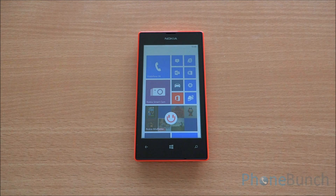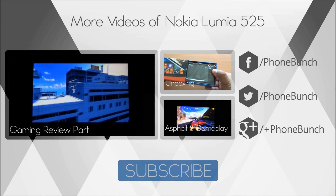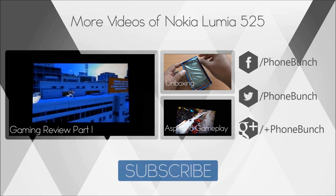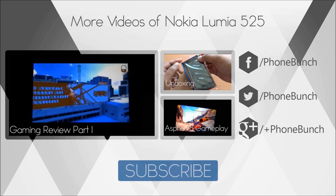That was the Benchmarking review of the Lumia 525. We definitely can't compare these scores to Android because of the difference of platform. However, the Lumia 525 does perform great. You can watch the Basic Games review of the Nokia Lumia 525, its unboxing as well as Asphalt 8 gameplay from right here.